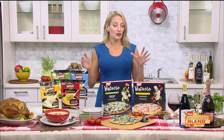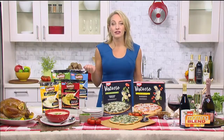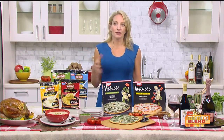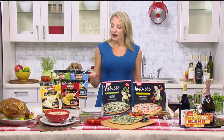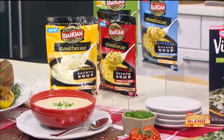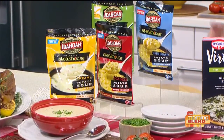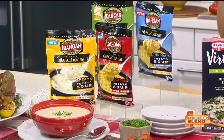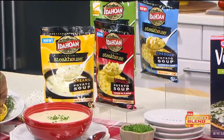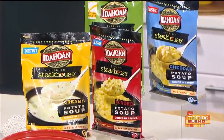My second big tip is to stock yourself up on must-haves for holiday entertaining so you're not scrambling out to the store or wondering what to serve guests. This is the perfect time of year for comforting soup, and Idahoan Steakhouse Soups in just five minutes deliver comfort made easy with delicious, flavorful, slow-cooked taste of restaurant-quality soup at home. Made with real Idaho potatoes, all you need is a little bit of water and you've got gorgeous, creamy, hearty soup. Available in creamy potato, loaded potato, cheddar broccoli, and cheddar potato. Go to Idahoan.com for more.